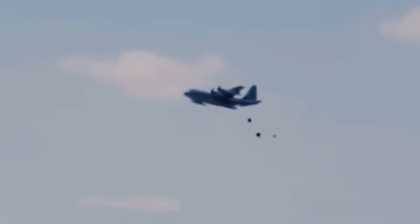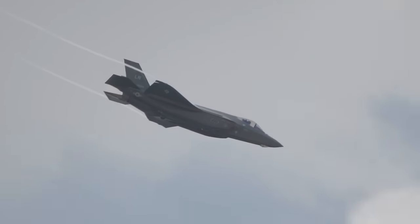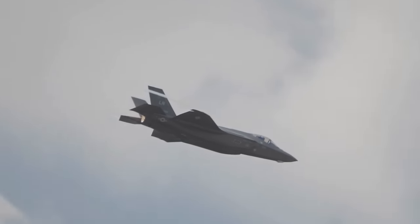Rapid Dragon represents a significant advancement in offensive airdrop tactics by incorporating standoff range and modularity. This means that large cargo planes, though vulnerable, can now operate much farther from their targets.